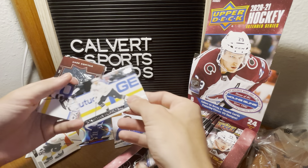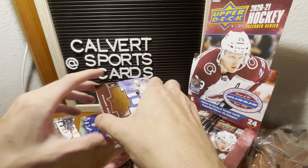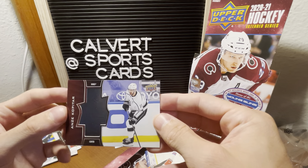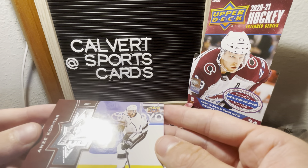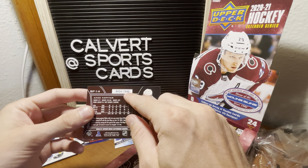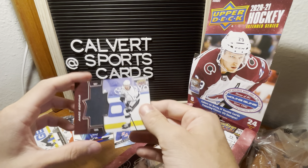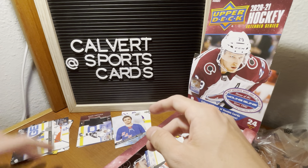Strome, Bertuzzi all-star, Huberto all-star. This is a cool insert — it's kind of a thicker card. Anze Kopitar, and it's called Finite. It's like indented a little right there. This one's out of 3,000, but I know some go a lot lower. So we'll put that in our hit insert pile.